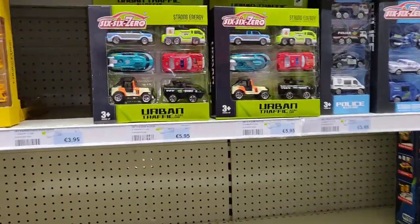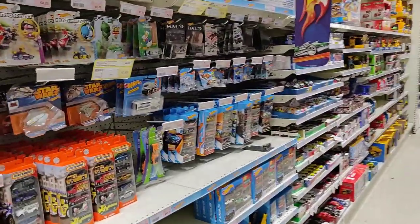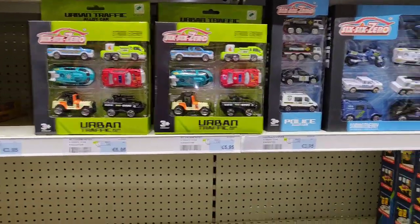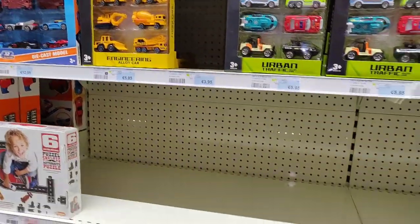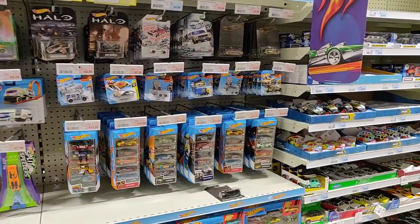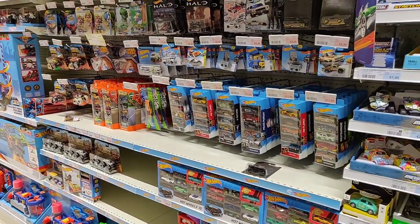Ah, we got some cheap diecast over here and I'm a little bit worried about the cheap diecast because I see it more and more. Euro Shop, if you're listening to this - don't do too many of this cheap diecast in the store. Good quality diecast is the key to success. So like I said, I hope you enjoyed this video and I'll see you guys next time. Don't forget to like and subscribe - bye guys, see you later!